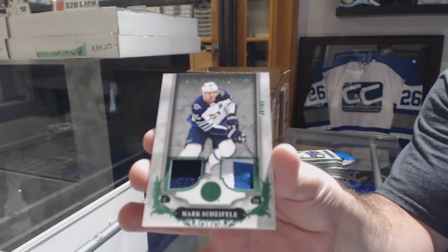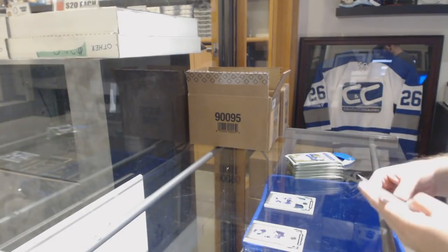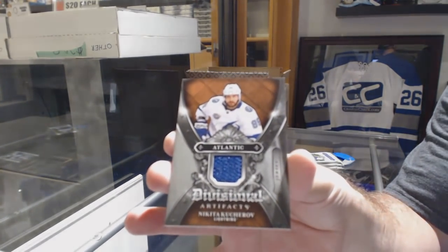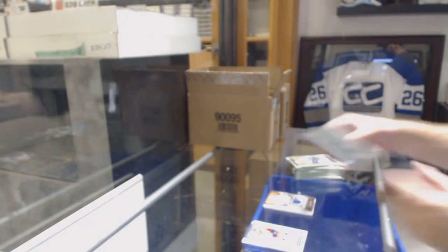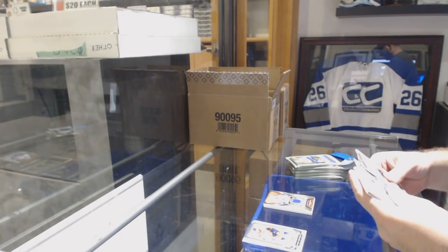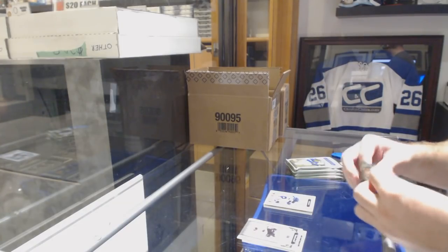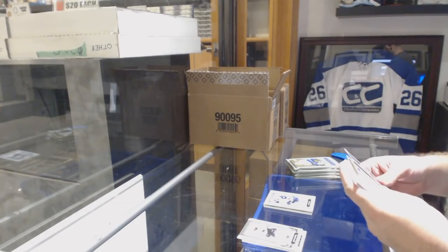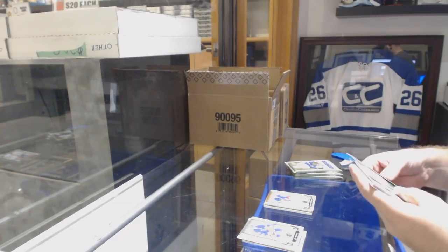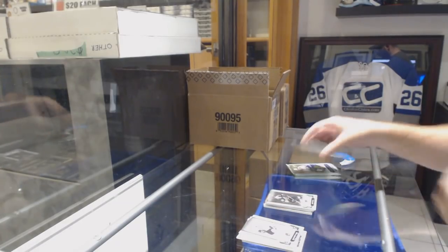We've got a Divisional Artifacts for the Tampa Bay Lightning — Nikita Kucherov. What always surprises me is why does everyone question the camera angle — we've done this angle for 10 years and you see everything. Sammy Niku rookie for the Winnipeg Jets. 699 for the Rangers, Henrik Lundqvist. We've got an Emerald rookie redemption for the Florida Panthers, and a Brett Hull for the Dallas Stars at 699.